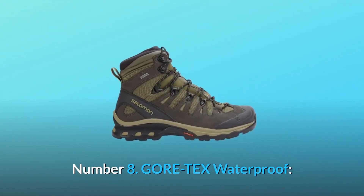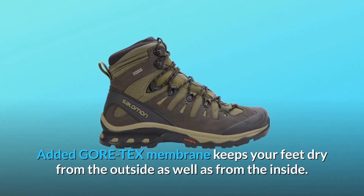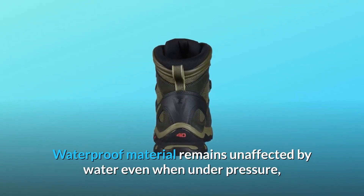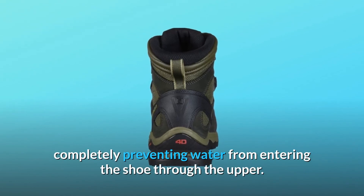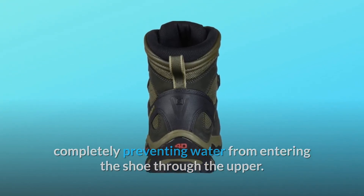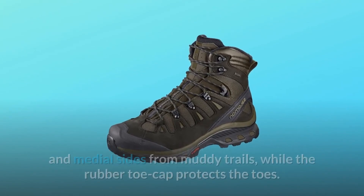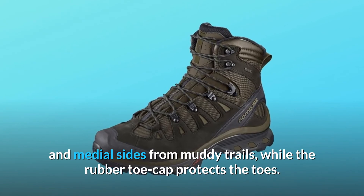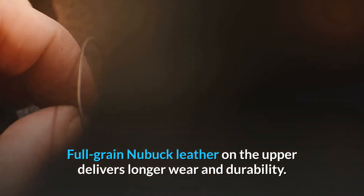Number 8: Gore-Tex Waterproof. Added Gore-Tex Membrane keeps your feet dry from the outside as well as from the inside. Waterproof material remains unaffected by water even when under pressure, completely preventing water from entering the shoe through the upper. A protective mudguard around the base of the foot protects the lateral and medial sides from muddy trails, while the rubber toe cap protects the toes.